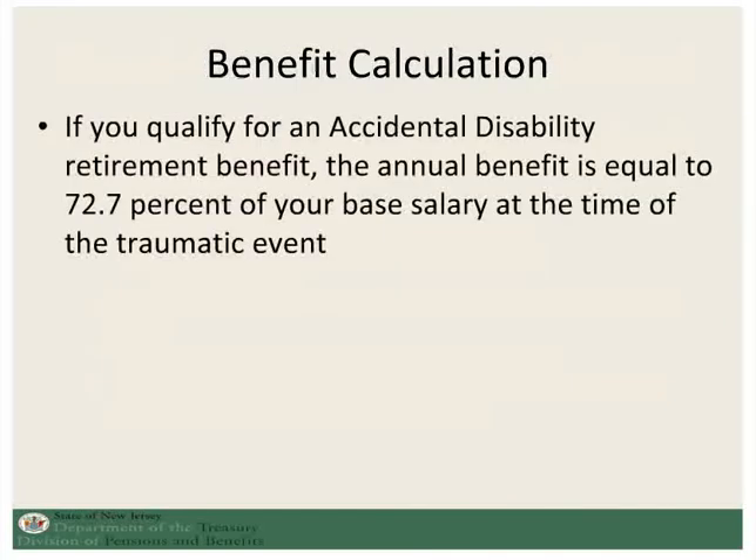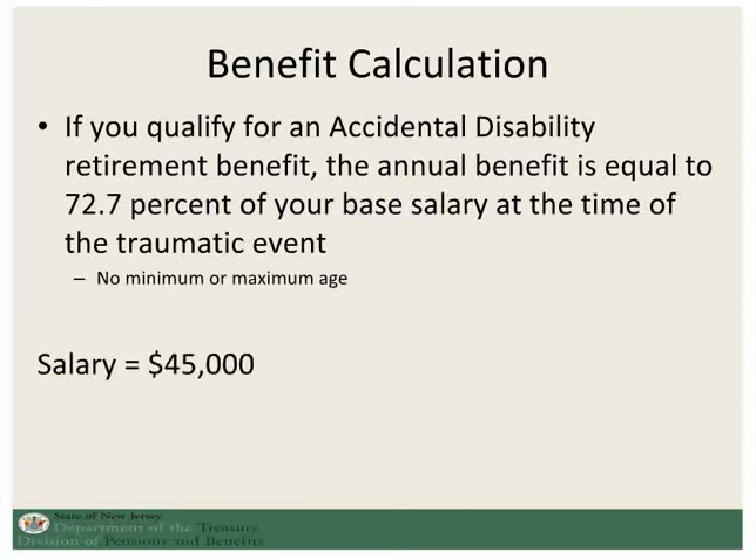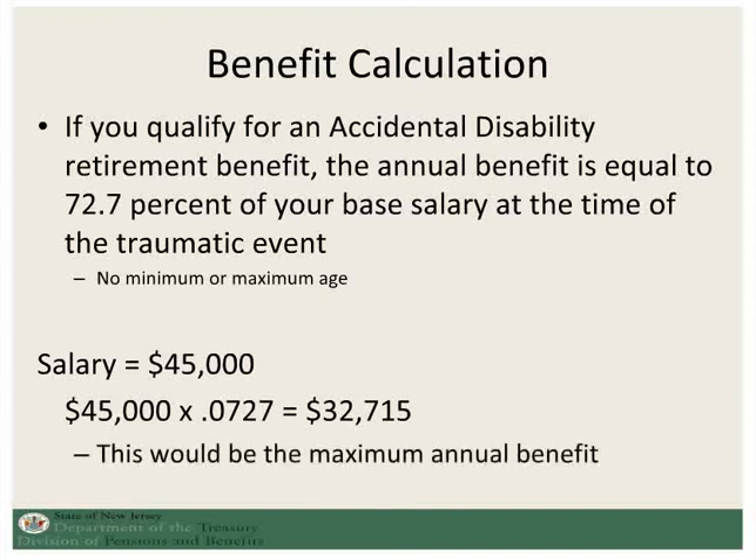If you are approved for accidental disability, your retirement benefit will be equal to 72.7% of your base salary at the time of the traumatic event. Once again, there is no minimum or maximum age. So again, using the $45,000 salary at the time of the event, the annual benefit at the maximum option would be $32,715.